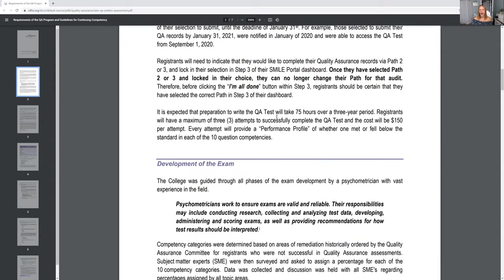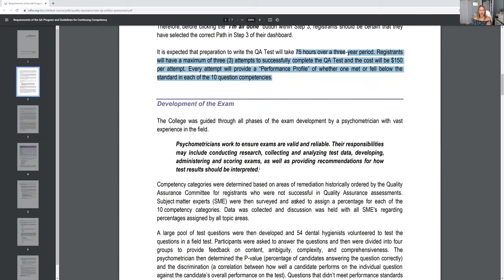The CDHO suggests taking 75 hours to actually study for the exam. I think they say that because to do the portfolio you need 75 hours over three years for your continuing education. It's really hard to say how dental hygienists study for this exam — some might say it took them 10 hours, some might say 100 hours. Everybody's different. I do offer that full Quality Assurance prep course, and dental hygienists have told me that studying with that course took about 30 to 60 hours.